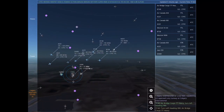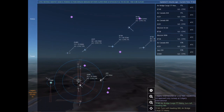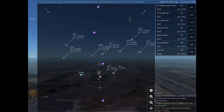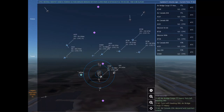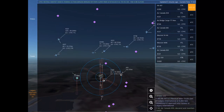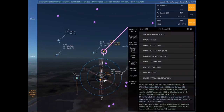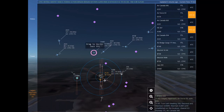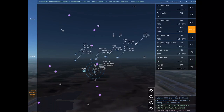Air bridge cargo 77 Heavy, do not exceed 250 knots. Papa Romeo 197 is 1 nautical miles south of Calgary International at 5,500 feet, requesting ILS approach any runway at Calgary International. Air bridge cargo 77 Heavy, turn left heading 080. Air bridge cargo 77 Heavy. Air Canada 204, descend and maintain 9,000. Air Canada 204. Air Canada 650, descend and maintain 7,000.